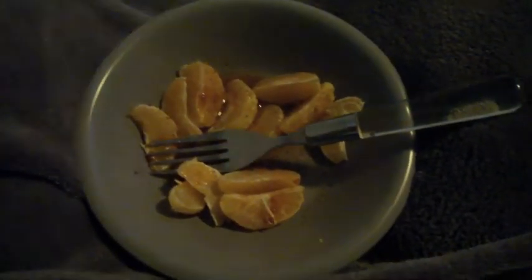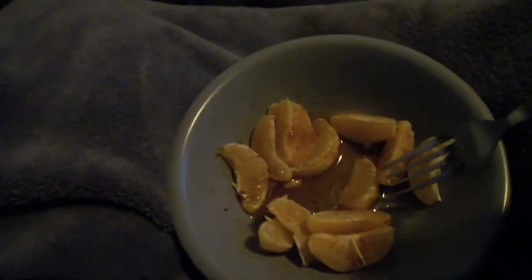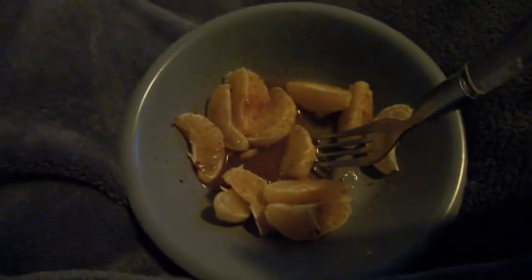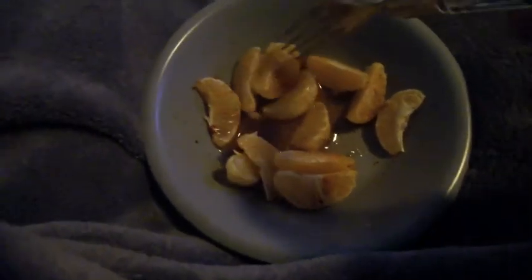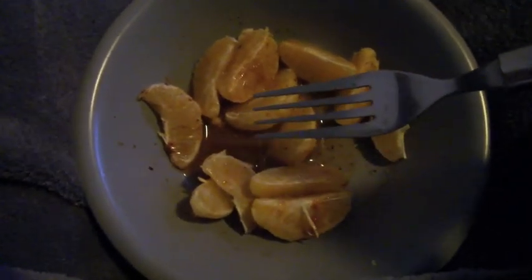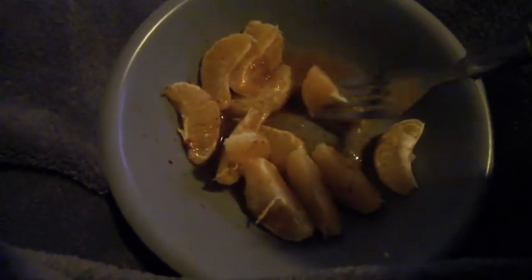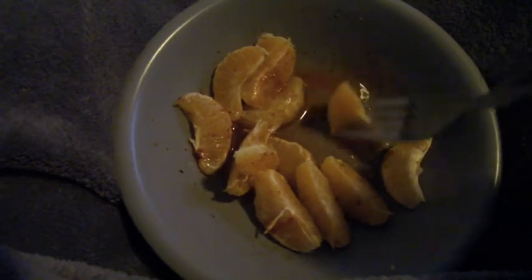Something I like to snack on is cuties or oranges with lemon, Tajin — it's just a Mexican chili powder — and Louisiana sauce or any type of hot sauce mixed in. I hate eating fruits alone, otherwise I won't eat them because I'm not a fruit person. So I just do lemon, chili powder, and that salt stuff — it tastes really really good.